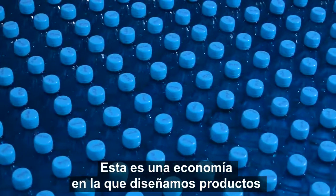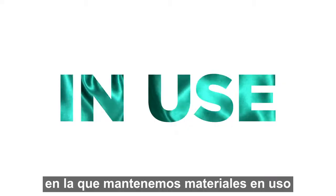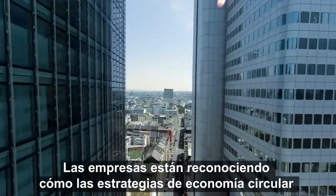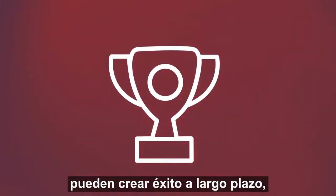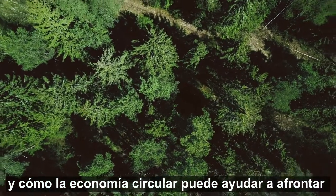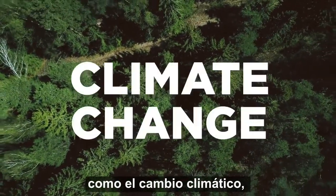It's an economy where we design products to never become waste, where we keep materials in use and where we restore and protect our natural world. Businesses are recognising how circular economy strategies can create long-term success, open up new areas for growth and contribute to thriving communities, and how the circular economy can help them tackle some of the world's most pressing challenges like climate change,